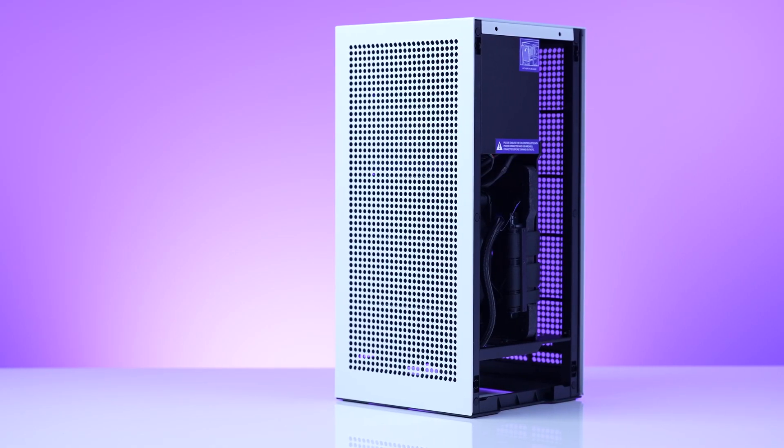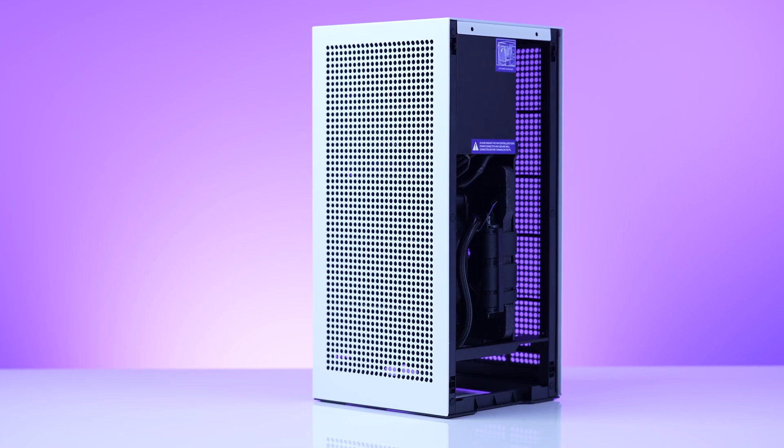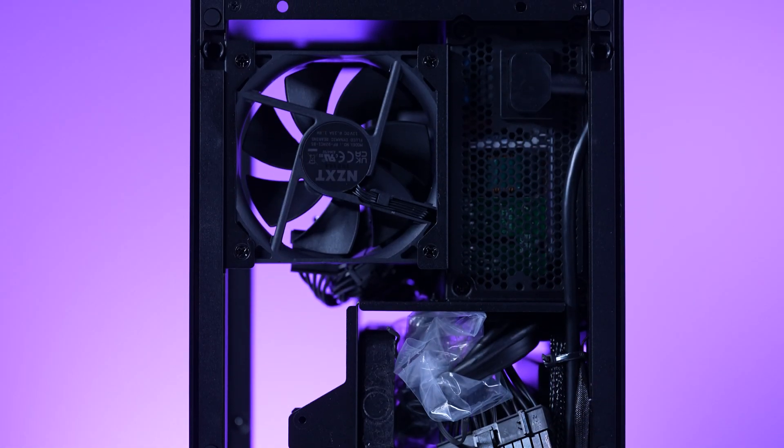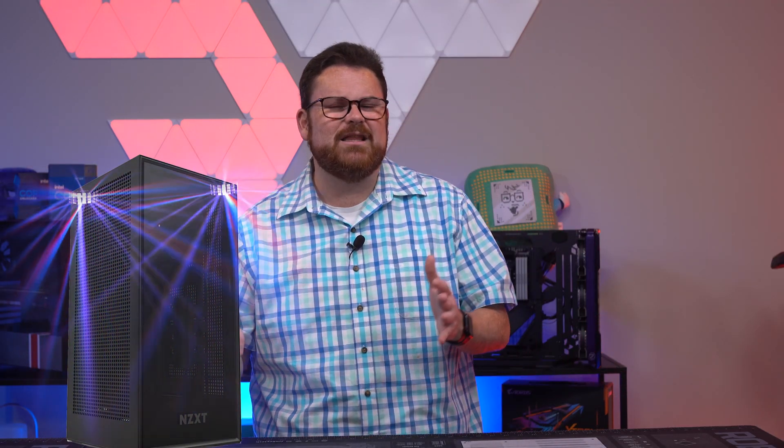Looking at the outside of this case, it comes in two colors — matte black and matte white — just like the previous version of the H1. It is also, like the original H1, completely made out of steel and tempered glass. We're waiting for some color options here, as even though there is tempered glass, the case doesn't really have a lot of flash. Maybe one of those days we'll get a disco RGB version that can sync to the beat of the music, like Deadmau5.